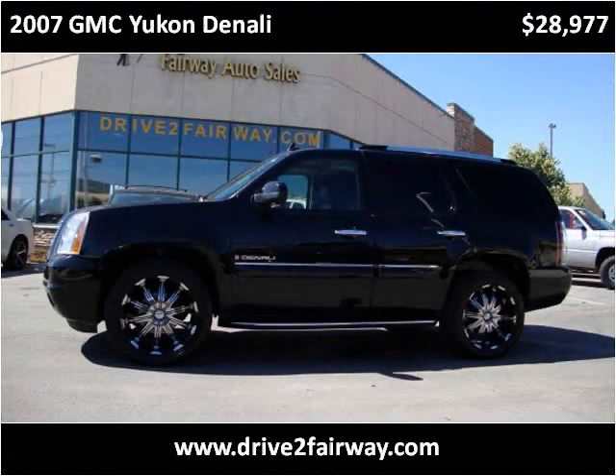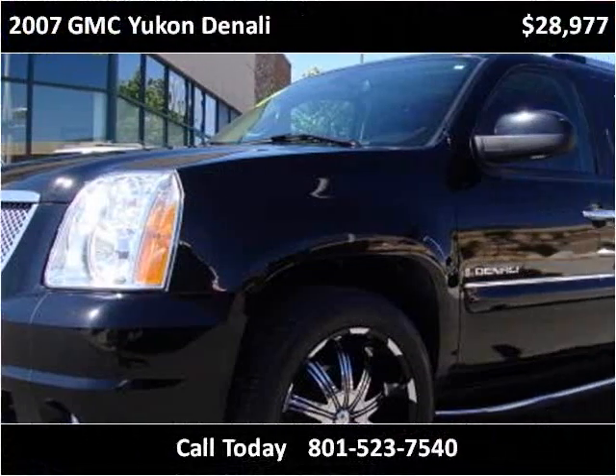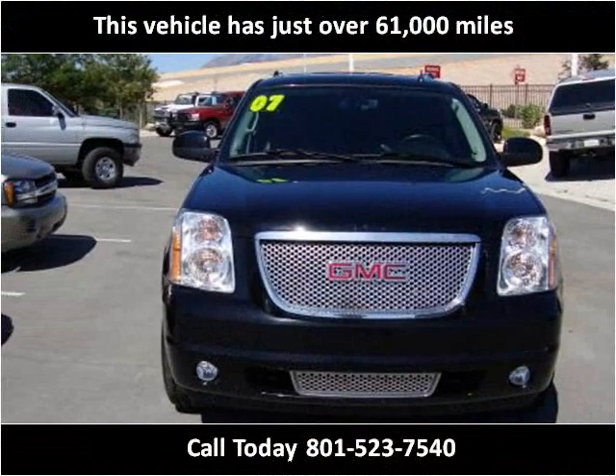This 2007 GMC Yukon Denali is available from Fairway Auto Sales. This vehicle has just over 61,000 miles.